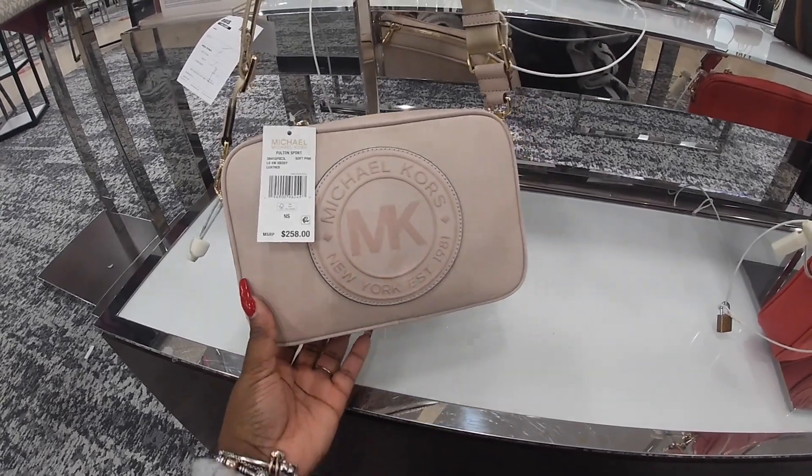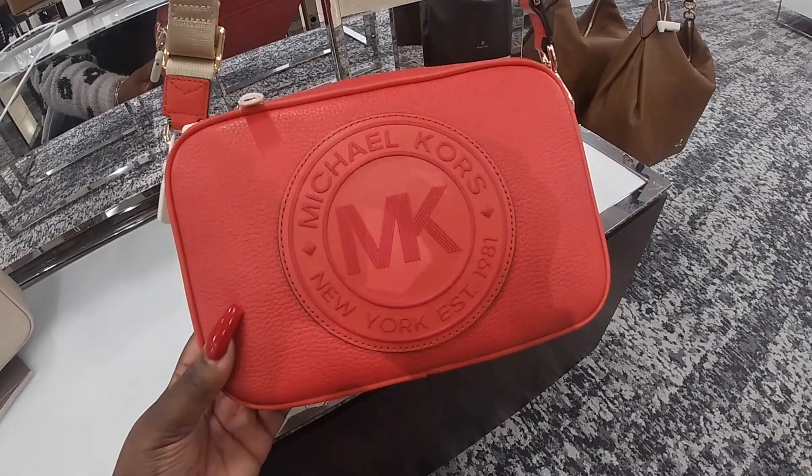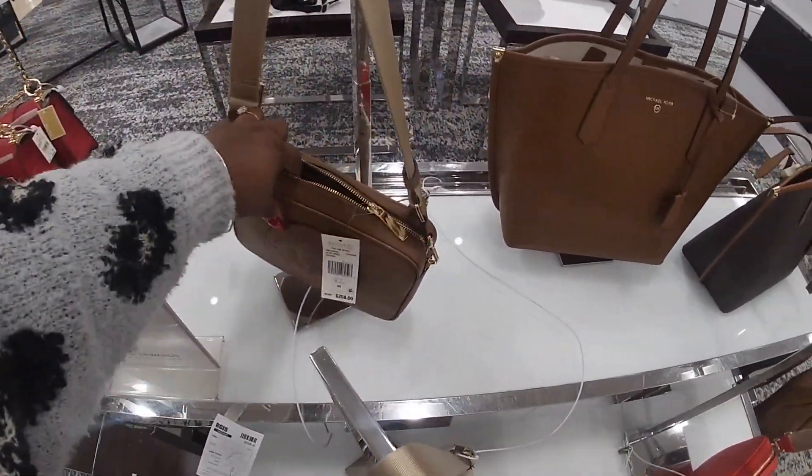These are $258. Now of course you know that this is not the original prices — Macy's always has some type of little sale going on. But they have it in that red, that pink, and brown.